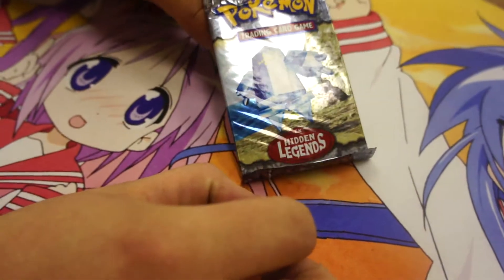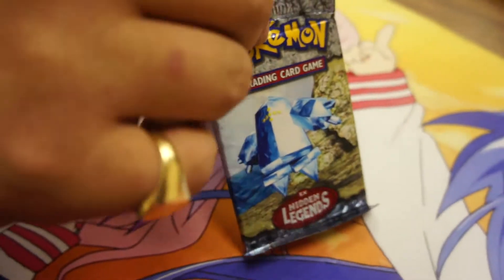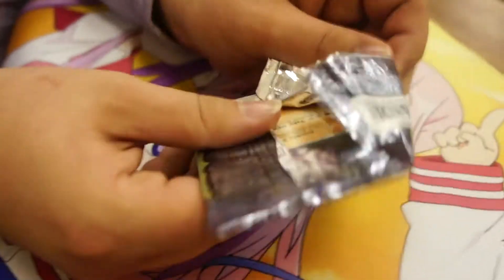Hello YouTube, we're here with a very, very important pack opening today of a Hidden Legends pack that I randomly got given with Pokémon Y. I traded it off him. Let's see if he gets anything amazing. I don't know what's in here.